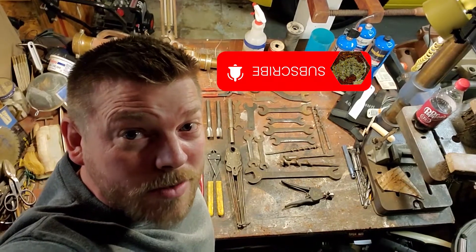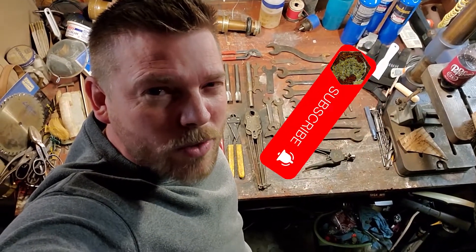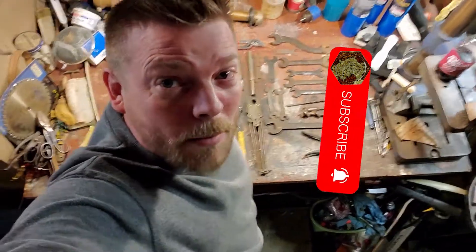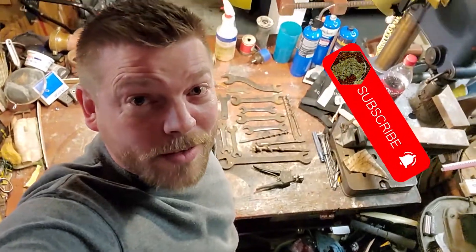Thanks for watching. Subscribe if you want to see when the videos post, and we'll restore something next — maybe a pipe wrench, maybe not, maybe one of these other pieces. We'll see. Tune in next time, see ya, and goodbye.